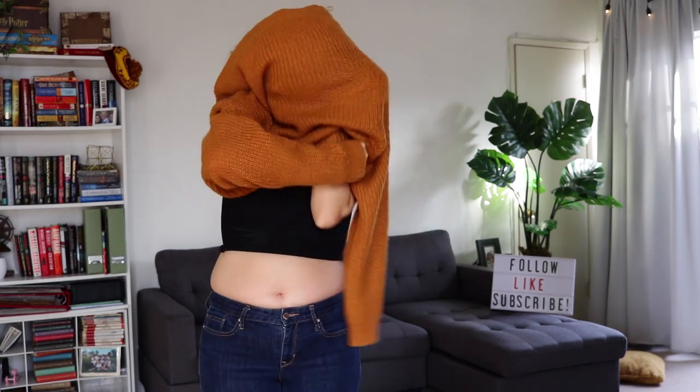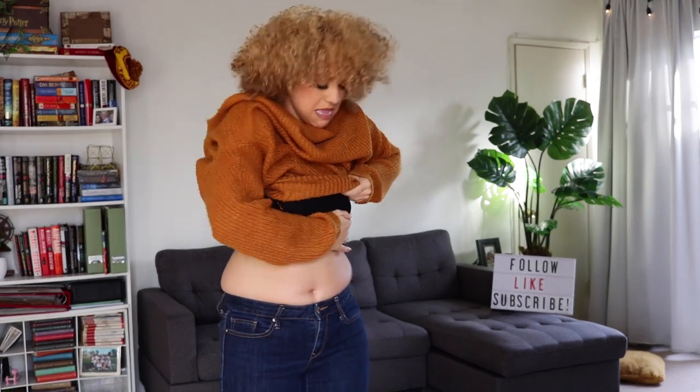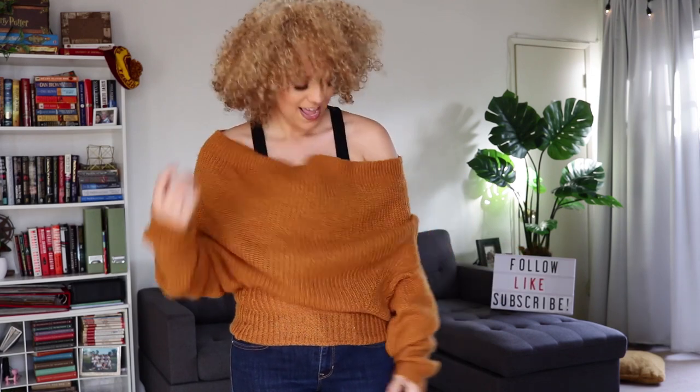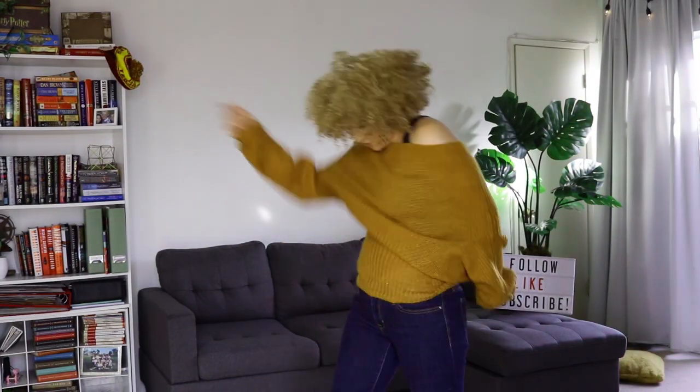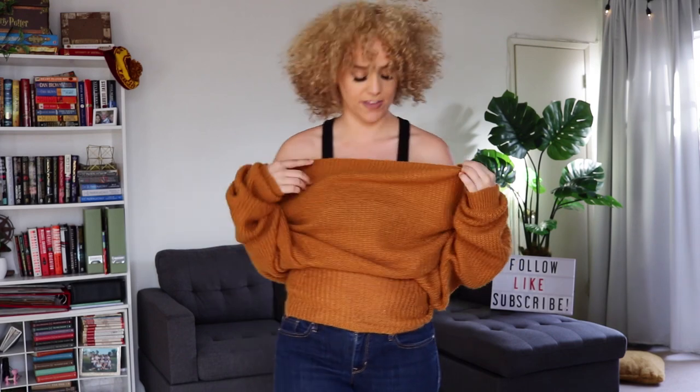I have my crop top on underneath. Turn it upside down. It's still too tight — how do they do that? Oh, that was close. You guys, I kind of actually like this. It was a little bit of a struggle and I'm a little concerned I'm stretching it out, but because it was already a slouchy sweater, I don't really mind. This is kind of a vibe.